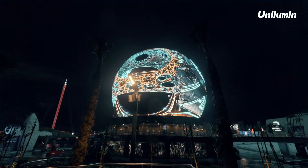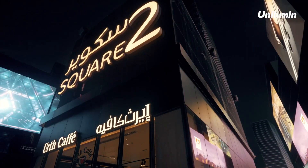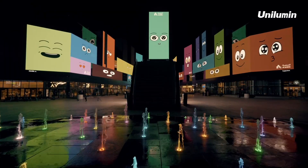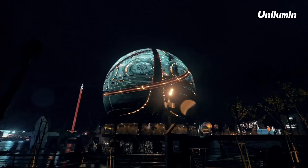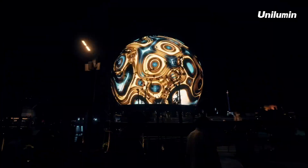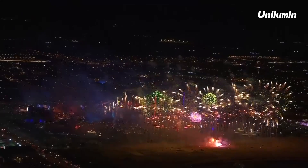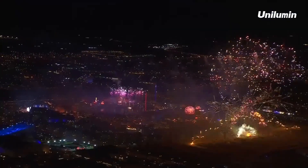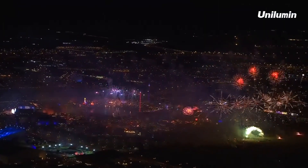It is Unilumen's professional attitude and strong capabilities that enabled such a brilliant landmark to be built at the fastest speed. Riyadh Season is only the beginning. With mega project integration strength and fast delivery capabilities, it is believed that Unilumen will achieve more Guinness World Records with creativity, wisdom, and determination.